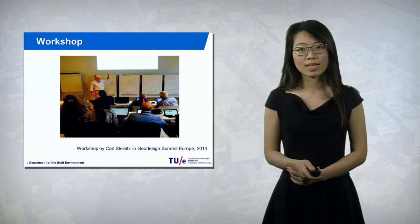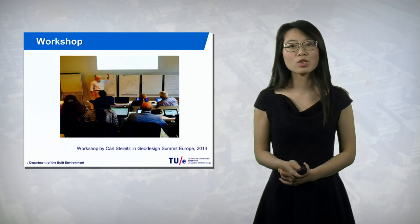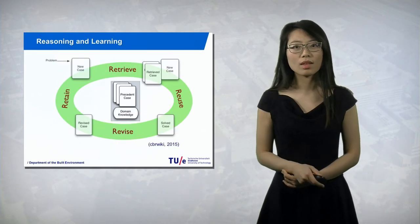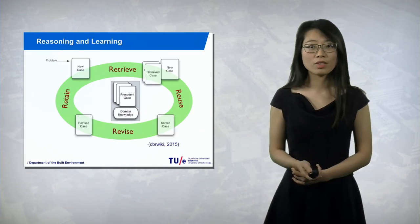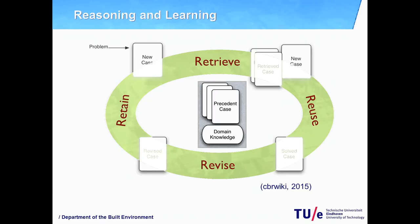To make the process more successful, participatory planning is important. Therefore, a workshop is preferred. To make the system even smarter, a self-improving function is added using case-based reasoning. The solved cases and revised cases could be returned to the case library to help solve future new cases.